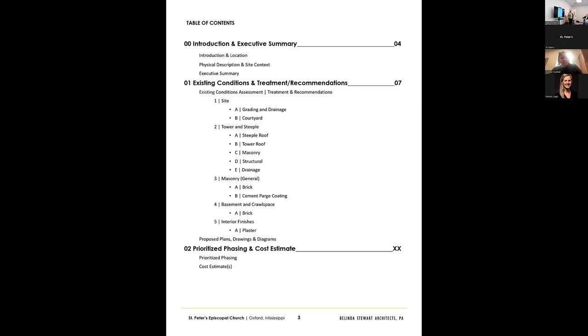It's a look at the existing conditions of the building. We break that into different elements — the site, the tower and steeple, the brickwork in general, the basement and crawl space, and the sanctuary. We have a prioritized phasing list in draft form we'll go over today, still evolving. We don't have costs yet — we'll do that once scope is further defined, and we'll have that at the next meeting.